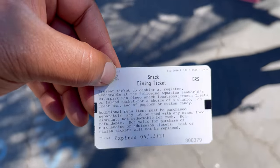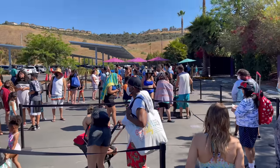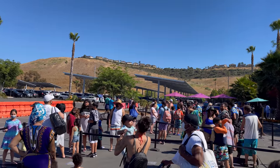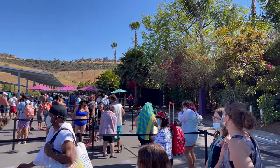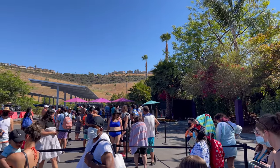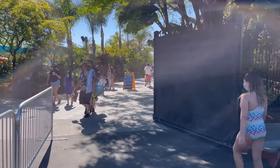It's been about 20 minutes in this line so far. What they gave us is this — and this is what the line is looking like. It's about 4:30 something. We'll see. We finally made it in. Let's see what this is all about.